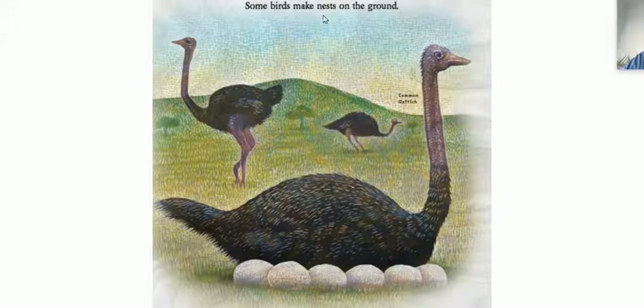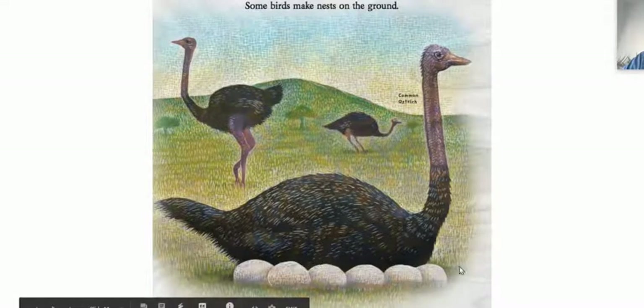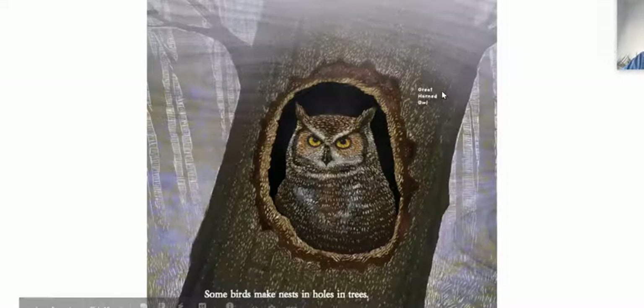Some birds make nests on the ground. This looks like it's just in some grass — a common ostrich. The great horned owl. Some birds make nests in holes in trees. Wow, he's kind of scary looking.